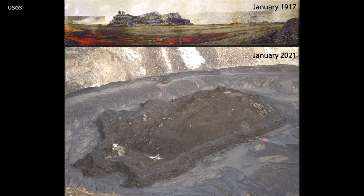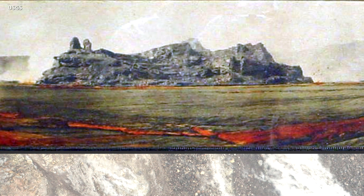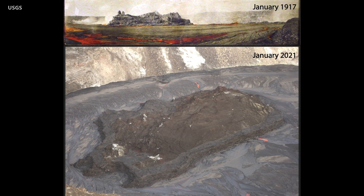The top photograph was taken from the edge of the summit lava lake in January 1917. At the time, the island rose about 65 feet up from the surface and was 330 feet wide in the direction depicted. Below that is a photo of the largest island currently in the new lava lake, measured at about 820 feet long.